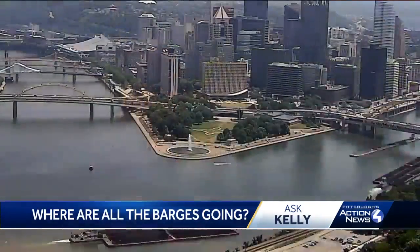From Pittsburgh it goes to Cairo, Illinois, and connects to the Mississippi River. So you can go from here to New Orleans and all the way to Memphis, Chicago, Oklahoma, and Minneapolis. And it's a busy road.